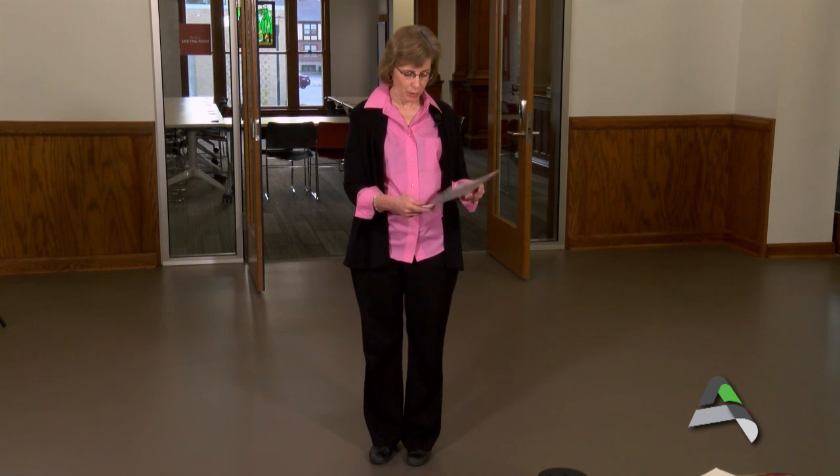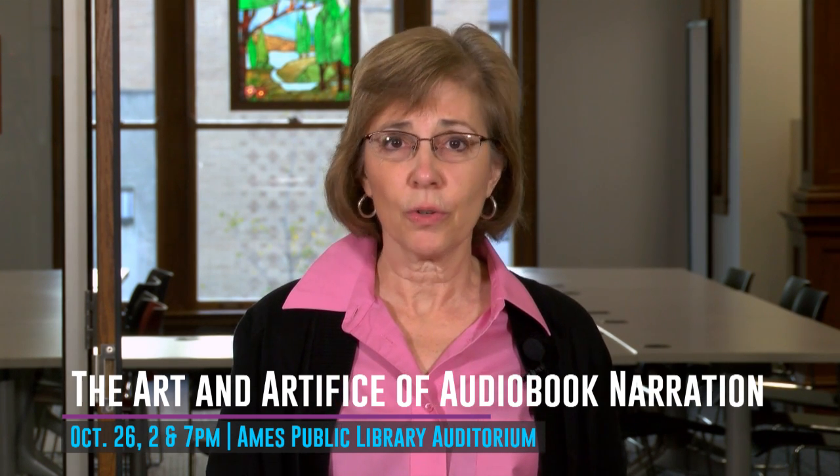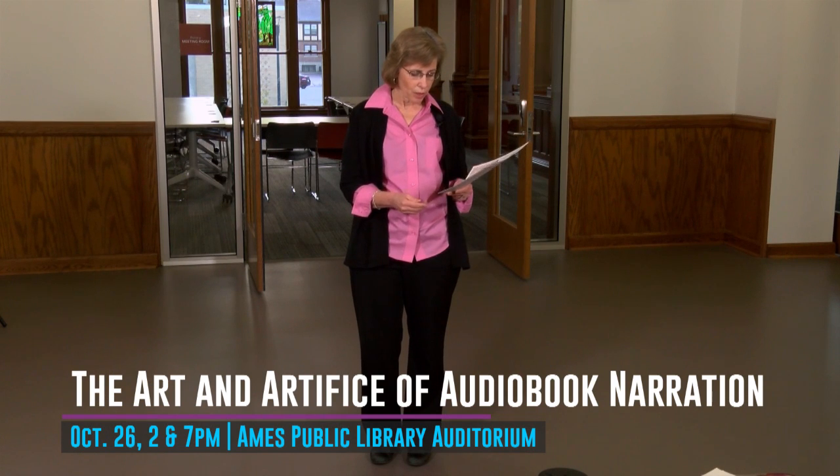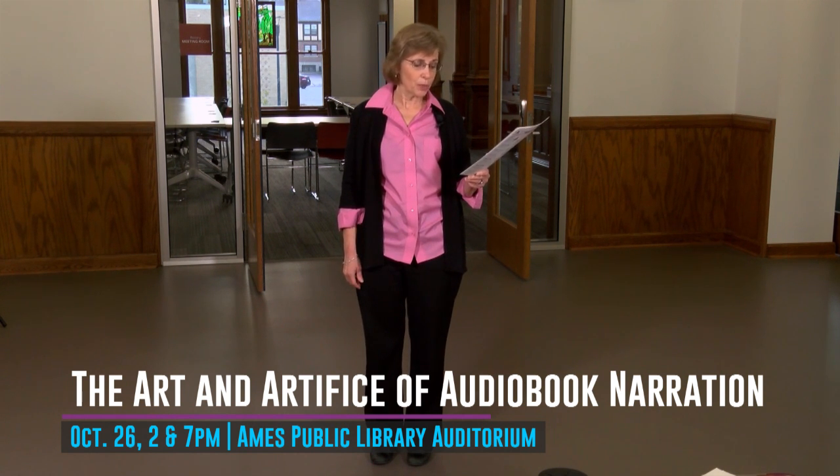That same week, we are also having here at the Ames Public Library one of the most prolific narrators of audiobooks. If you enjoy listening to audiobooks — whether commuting, on a road trip, or just preferring to listen to a story rather than flipping around for a radio channel — you've probably heard George Guidal. He's likely narrated some of your favorite audiobooks that you've checked out from the Ames Public Library. George Guidal is going to be here on Wednesday, October 26th, speaking about the art and artifice of audiobook narration.